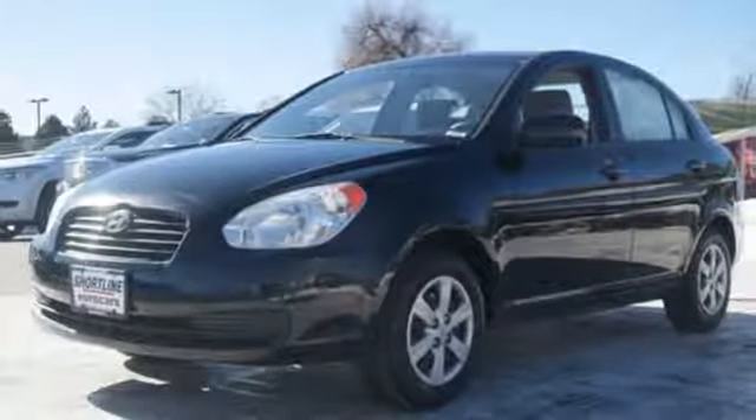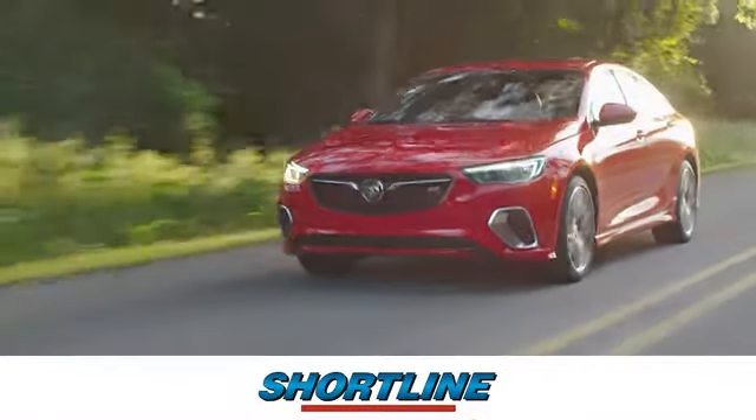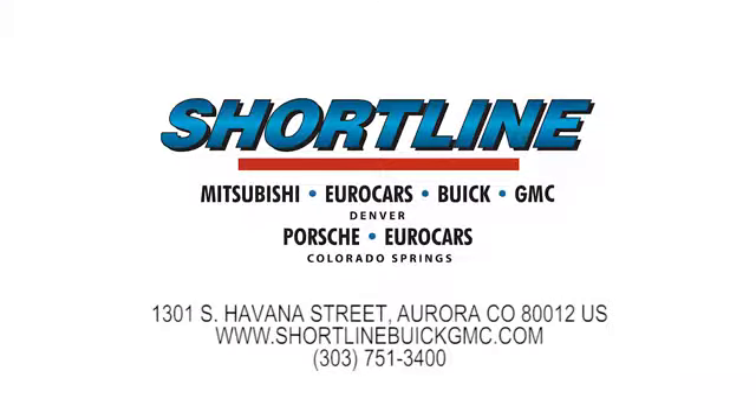Take it for a test drive today. Click now or visit Shortline Auto to view our incredible selection of new and used vehicles. We're conveniently located just minutes from Denver. Shortline Auto — you do the driving, we'll do the rest.